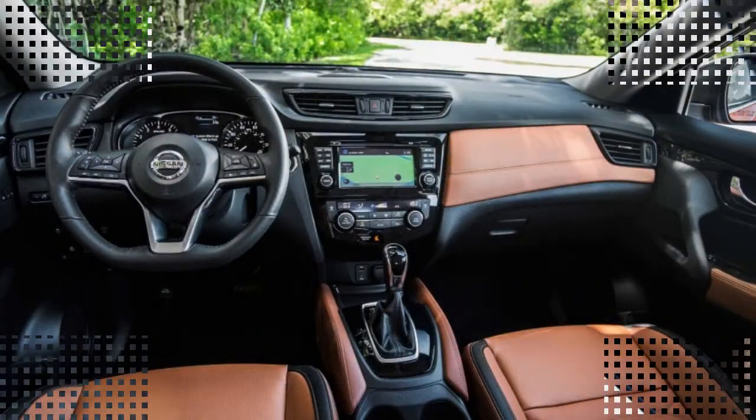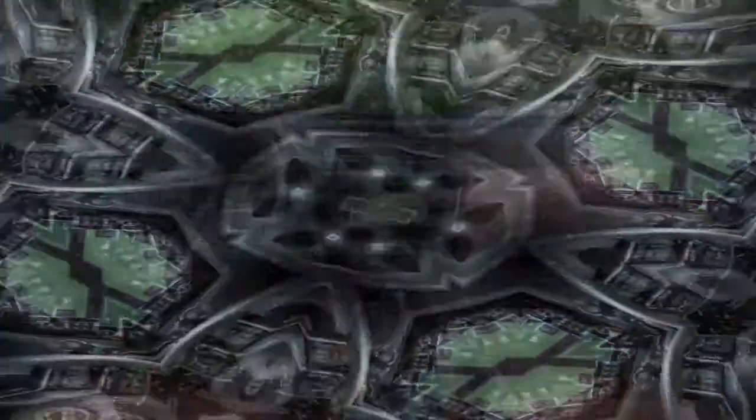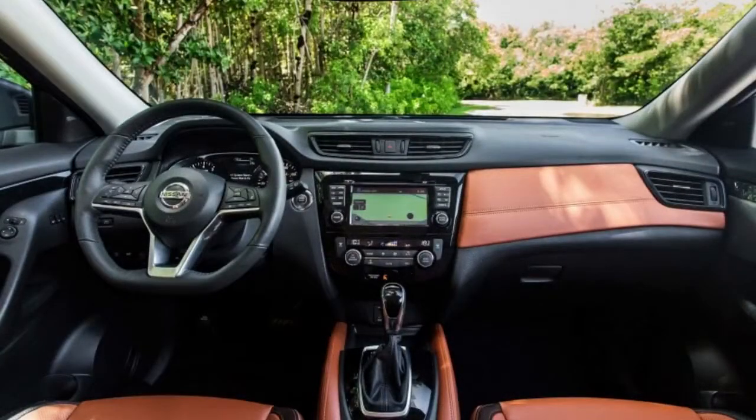ProPilot Assist truly is an aid for long-distance drives. It all comes down to how it handles the constant minor corrections and adjustments that have to be made on highways.